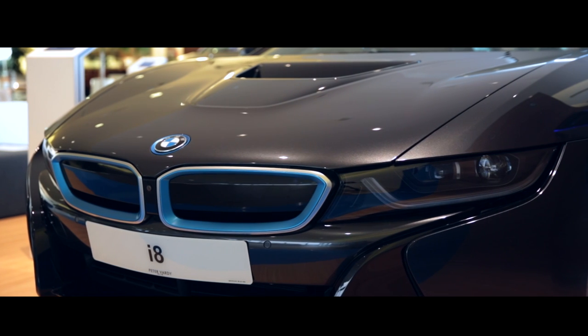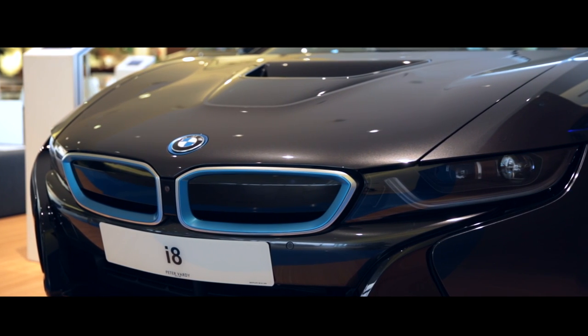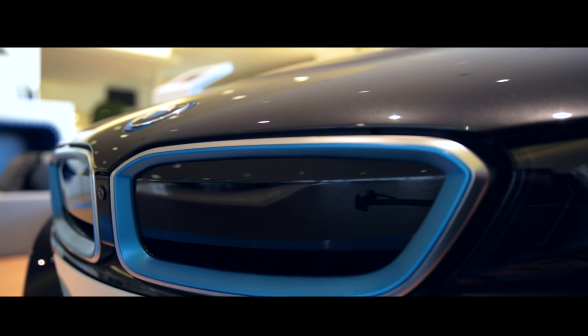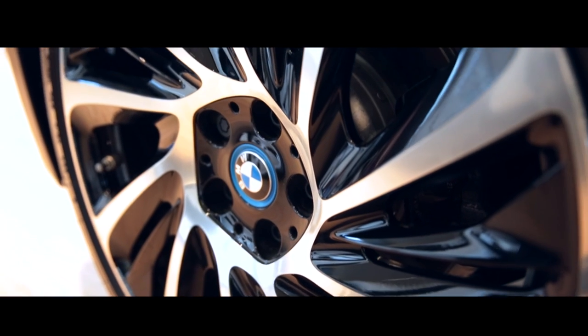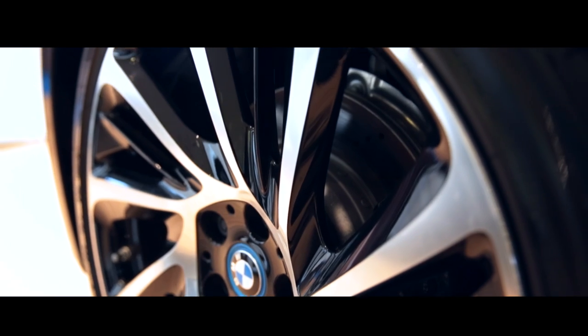Then at the front, driving the front wheels, there's an electric motor that produces an additional 131 brake horsepower and a colossal 184 pound-feet of torque from the moment you turn it on.